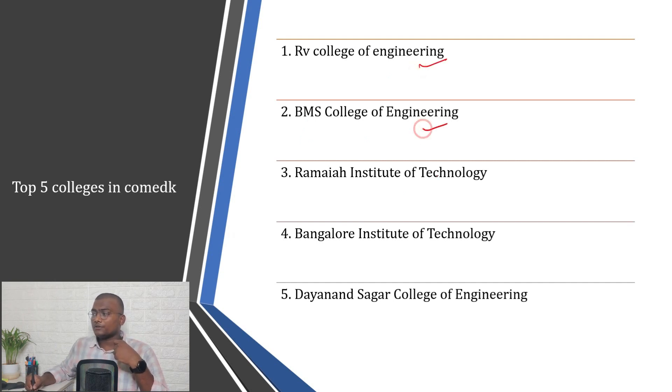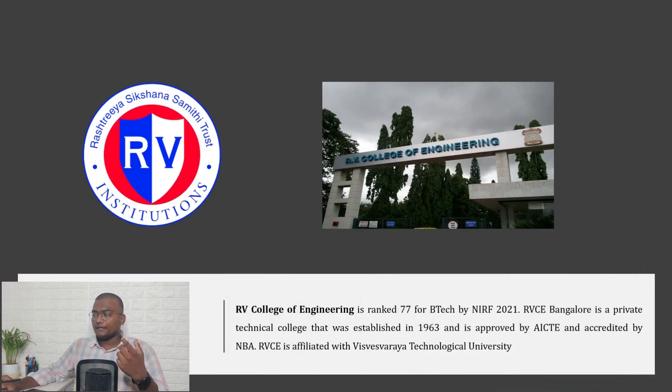The top 5 colleges through COMEDK are: RV College of Engineering, BMS College of Engineering, MS Ramaiah Institute of Technology, Bangalore Institute of Technology, and Dayananda Sagar College of Engineering. If you want the PDF with all these details, join the Telegram group — the link is in the description.